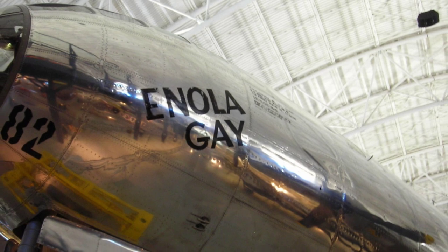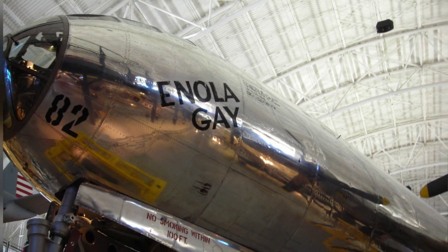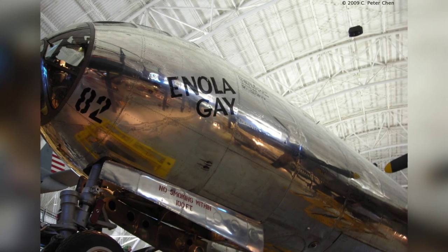A photo of the outside of the cockpit of the B-29 Superfortress bomber Enola Gay is on display at the Smithsonian Air and Space Museum Udvar-Hazy Center in Chantilly, Virginia, United States. The photo was taken on April 26, 2009.